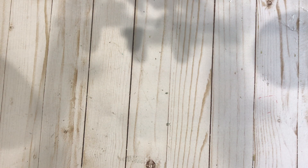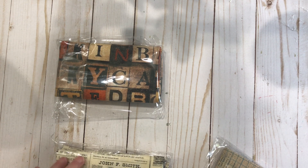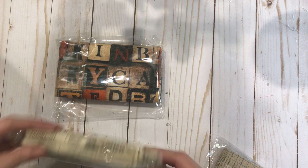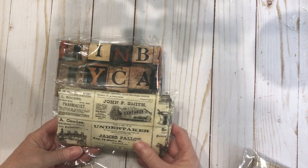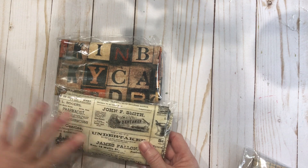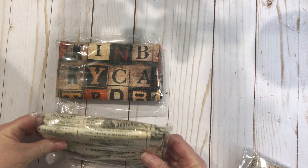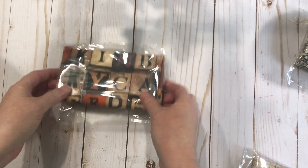More fabric — like I needed more Tim Holtz fabric — but these were ones I didn't think I had, and if I did, that's okay. I love this one. This is going to be great for a Halloween album: Undertaker, John F. Smith — they're all funeral home and pharmacy-type advertisements on fabric, from Tim Holtz.